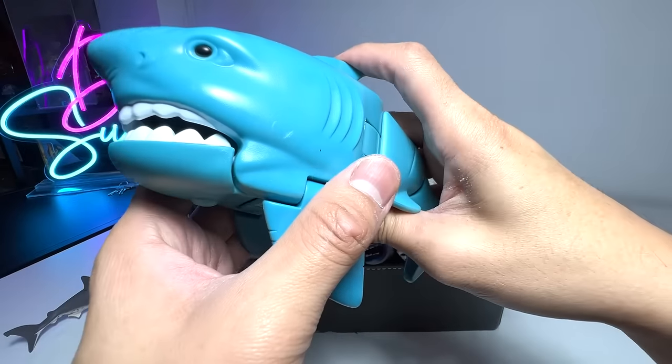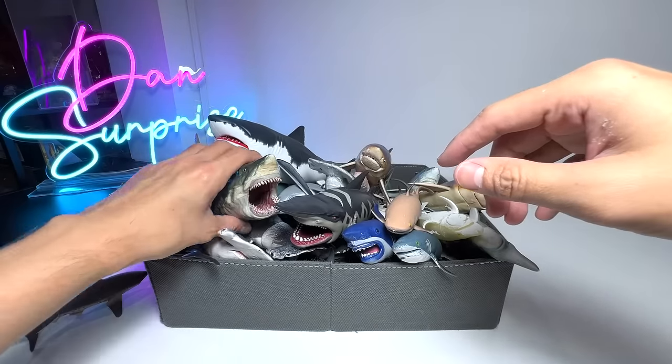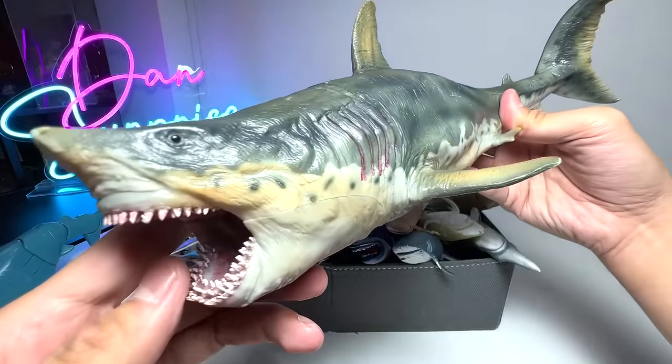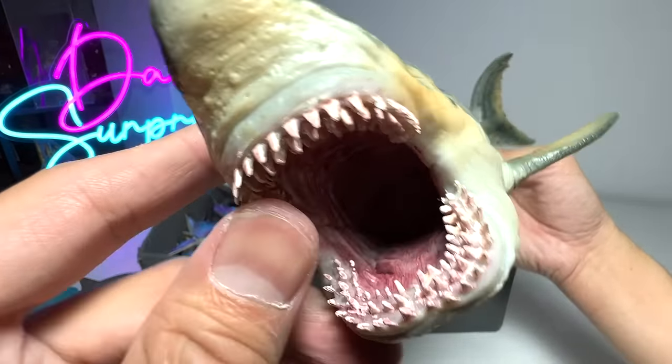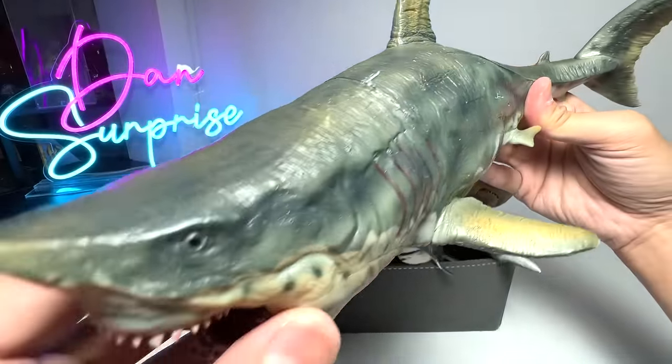The tail is able to move as well. There's articulation right here — very fun, and it looks like a very, very durable figure. This one has got to be my most favorite. It's actually from PNSO — it's a figure of a Megalodon. It looks hyper-realistic. It is actually a prehistoric shark. It's not a great white, and you can see there are rows of teeth.